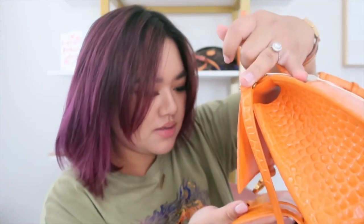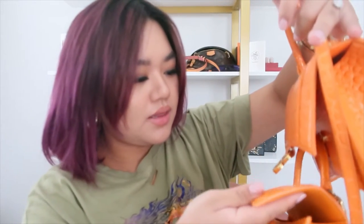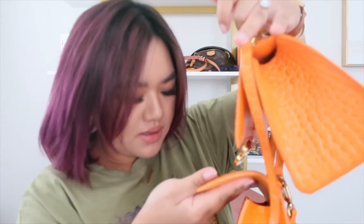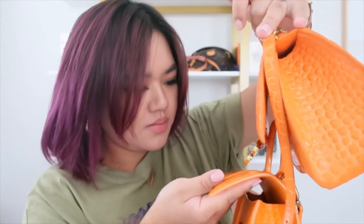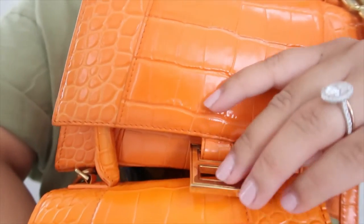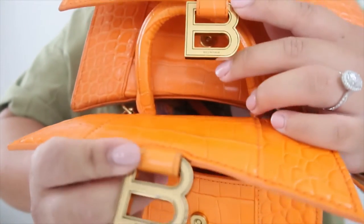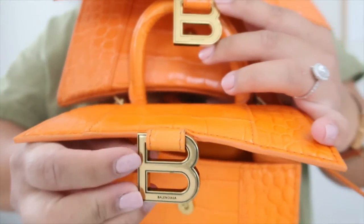It's also a lighter green on the authentic. And the outlining of the bee — the authentic has a lighter outline, while the fake one is heavier, as you guys can see.